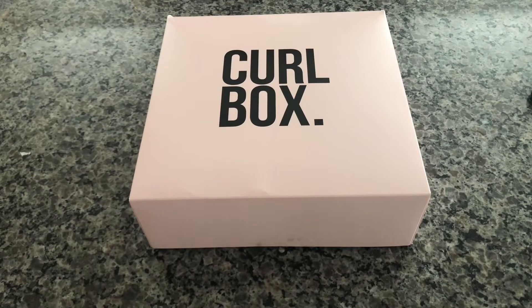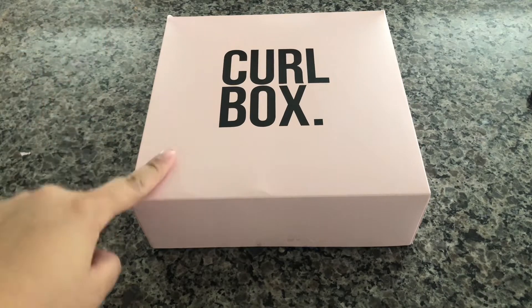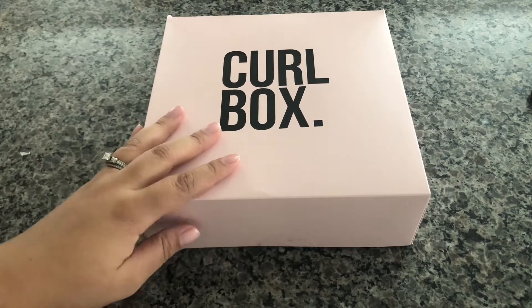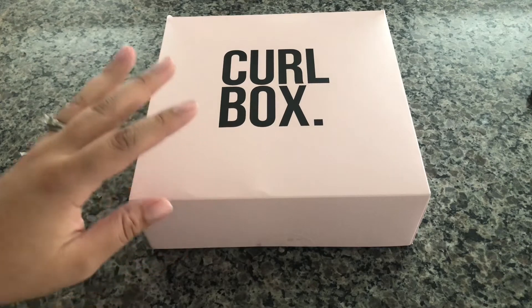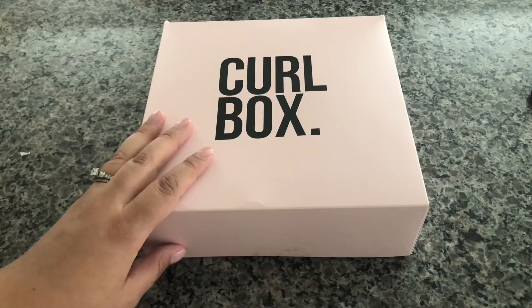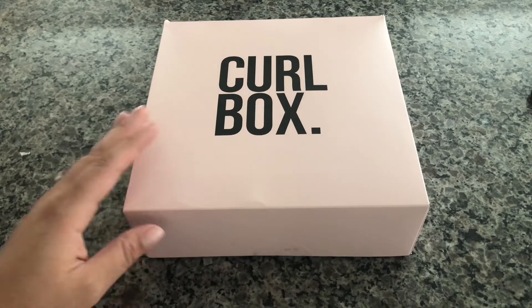Hi everyone and welcome back to my channel. On today's video I'm going to show you what I got in my Curl Box. Curl Box is a monthly hair subscription that goes for $20 with a $5 shipping charge, and it is targeted towards people with curly hair. This is the Curl Box for the month of August.